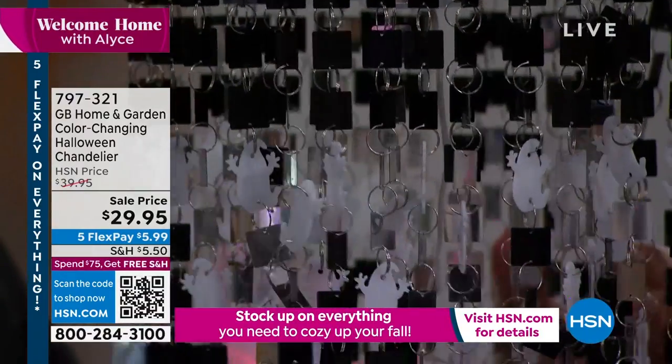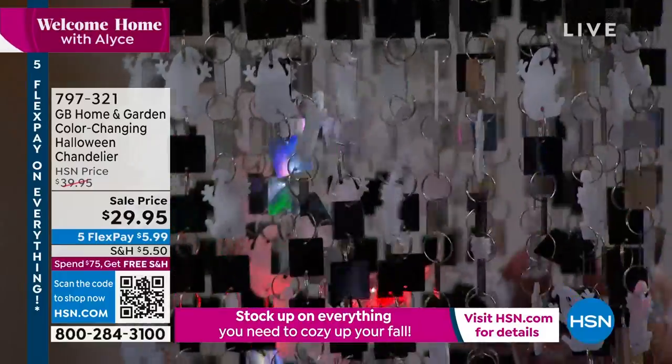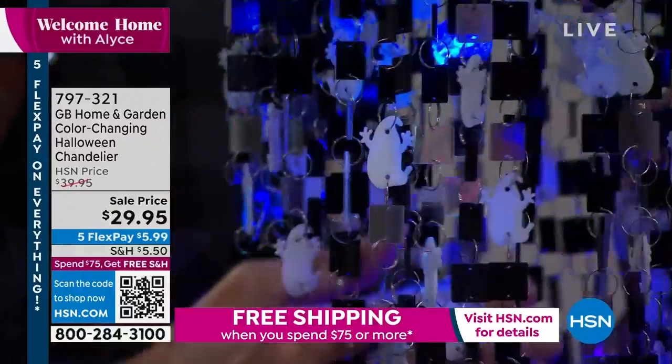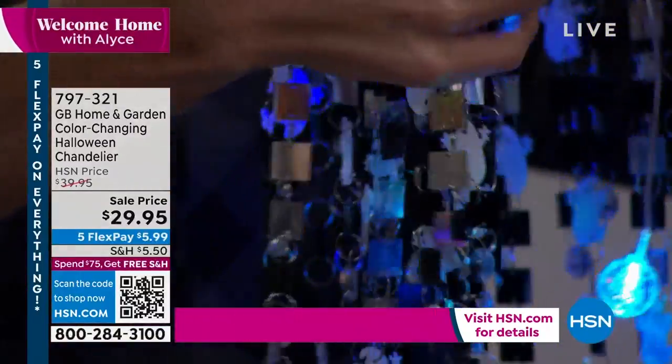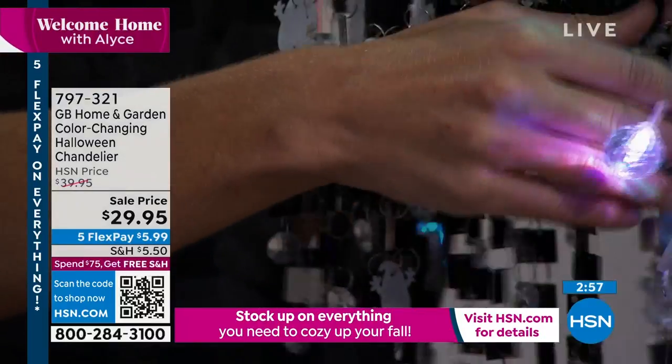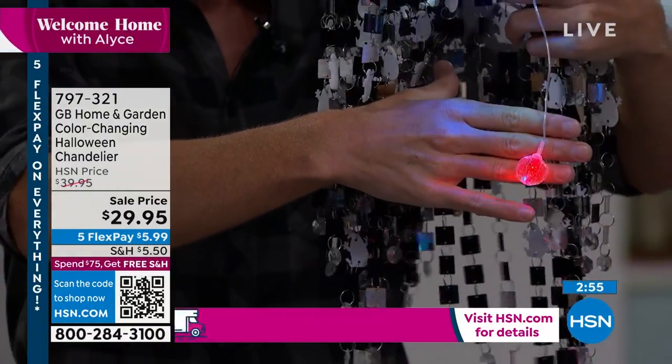There are only 5,000 ever made for this year — maybe we'll be back next year, but when you're telling your friends, being one of 5,000 people who have it is very special. Now, that battery pack is powering these two LED globes on the inside — that's always the secret trick.